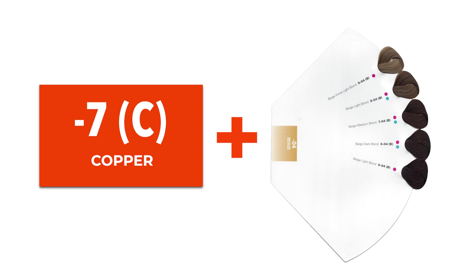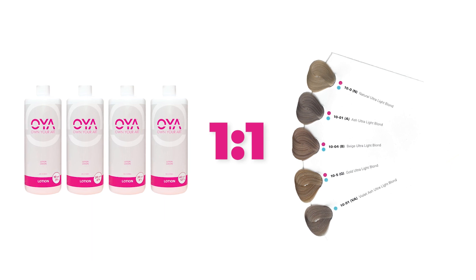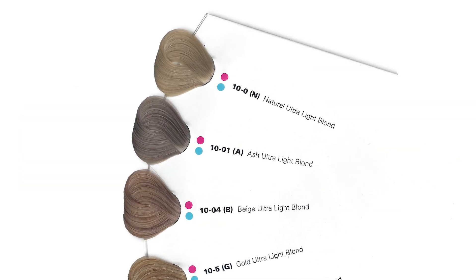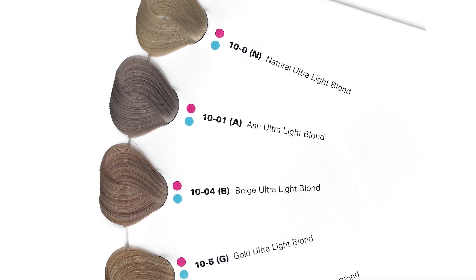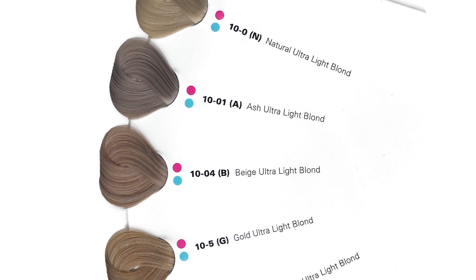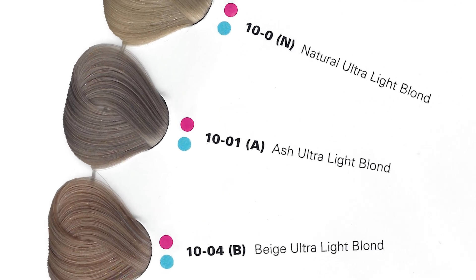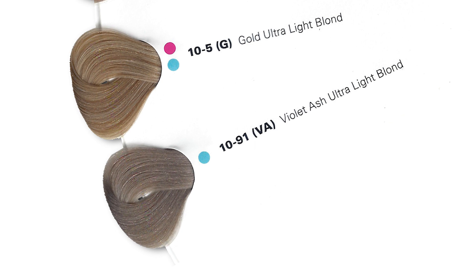Let's move on to the Oya Blondes. Oya has a 10 series for ultralight level 10 blondes and a 12 series for high-lift blondes. The 10 series is recommended on natural level 7 or lighter for lift, deposit, and gray blending where full gray coverage is not required. It has a 1-to-1 mixing ratio with Oya 10, 20, 30, and 40 volume Oya lotion. The ultralight blondes or 10 series are available in 10-0 Natural, violet-based 10-0,1 Ash, 10-0,4 Beige, and 10-5 Gold in our permanent color. Oya demi-permanent color has the same ultralight shades, with 10-0,1 being used for additional neutralization. For extra warmth control, the Oya demi-permanent color has a special 10-9,1 violet ash shade.